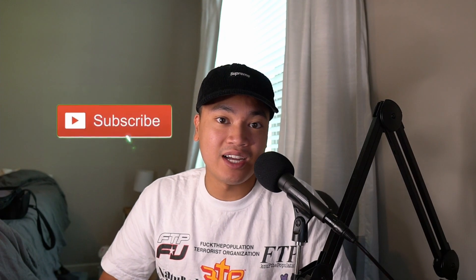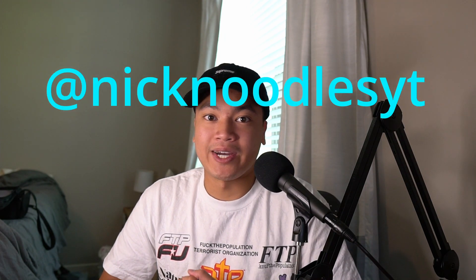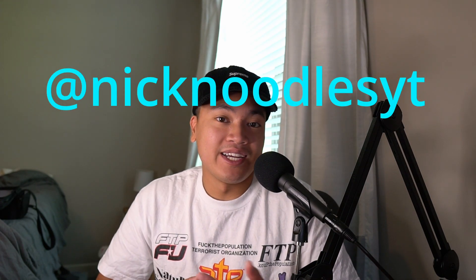What is up everybody, it is your boy Nick Noodles coming at you with another great video. If you're new to the channel, definitely subscribe and hit the like button if you want to see more content like this. You might as well also follow my Instagram at Nick Noodles — I post on there daily, and if you like the channel you'll definitely like my Instagram.